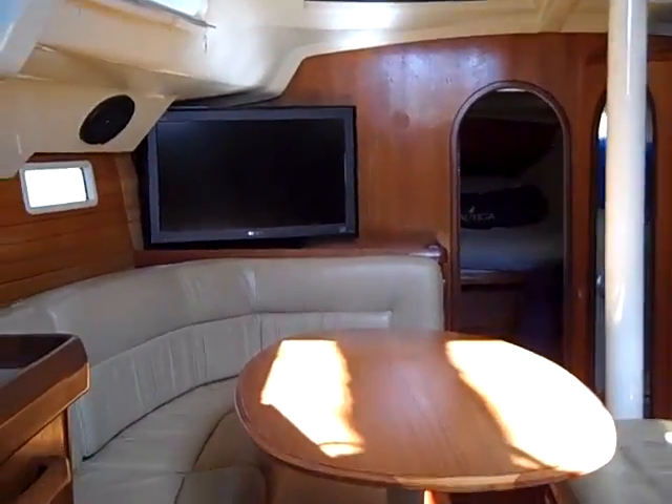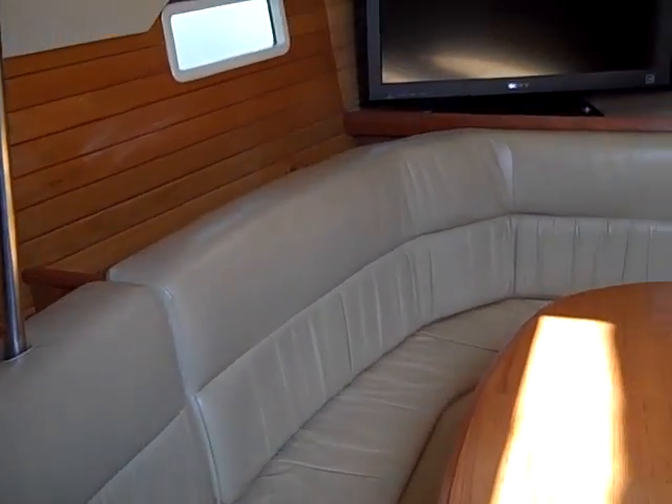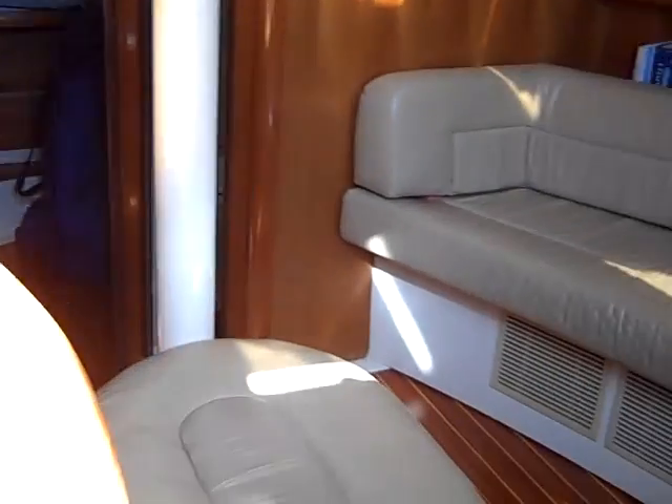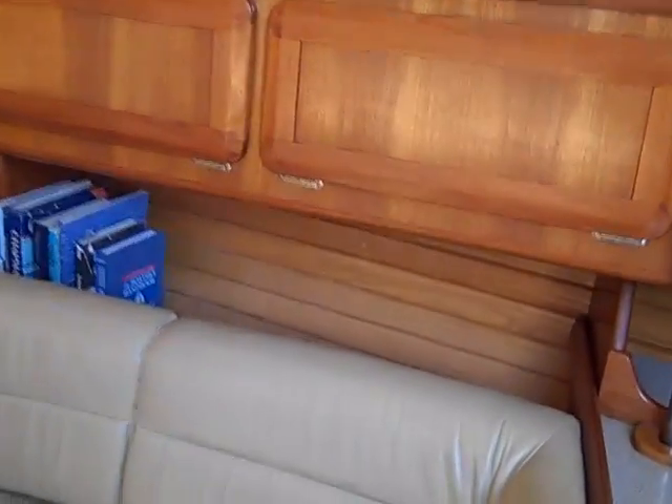Walking back forward through the vessel into the salon, you can see just how large this salon is. There's a nice center bench seat with storage underneath, and your own private little seat on this side as well.